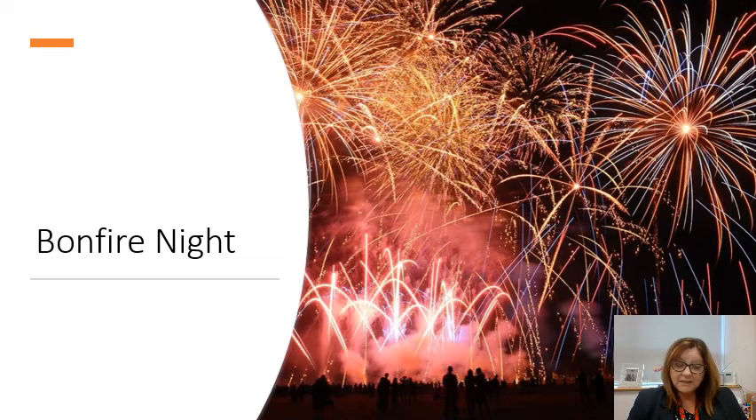Tonight is Bonfire Night and it's really important that young people, if they are out tonight or over the weekend where there may be bonfires or privately family-arranged events, are very safe in and around any fireworks. I would hate for any young person to be injured in partaking in Bonfire Night.